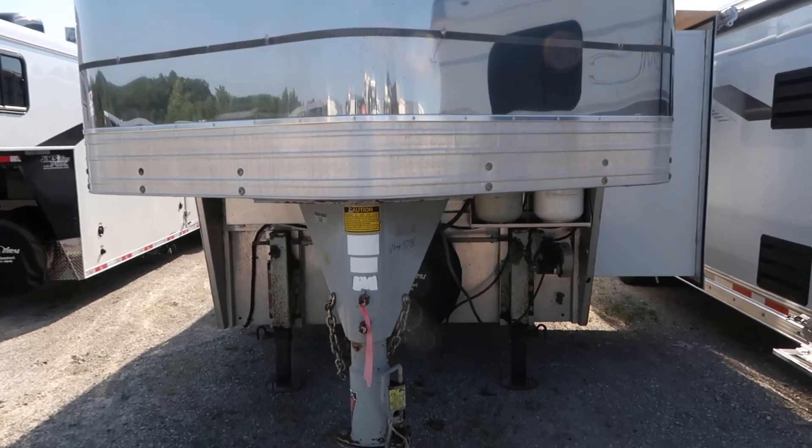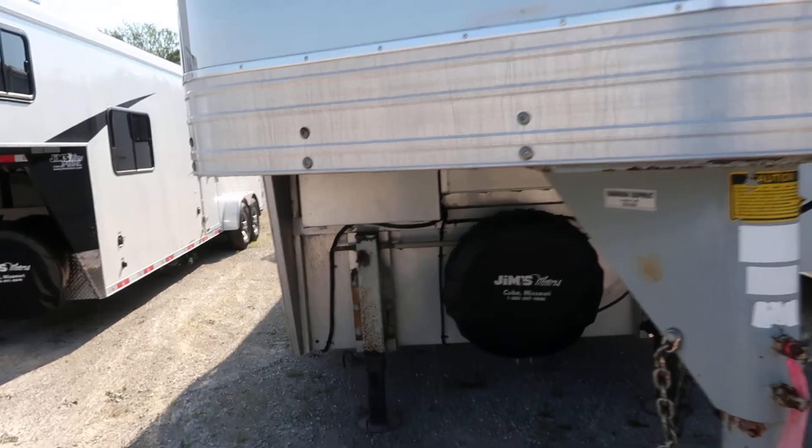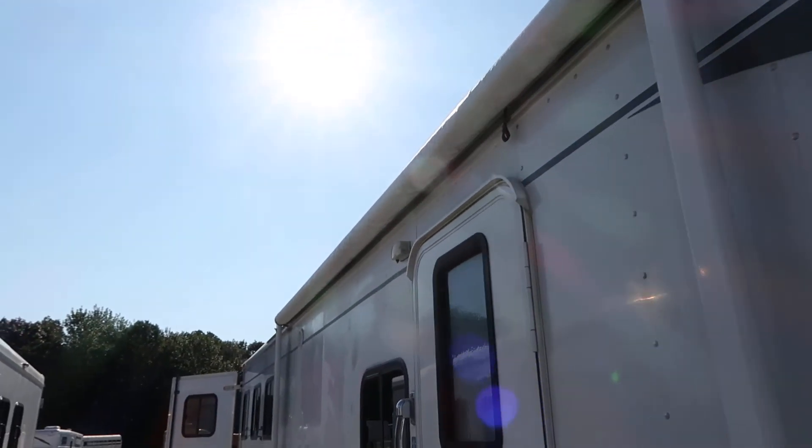This is an all-aluminum trailer. It's got dual hydraulic jacks and a nice big awning.